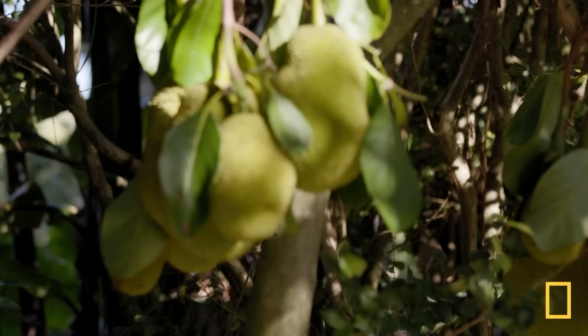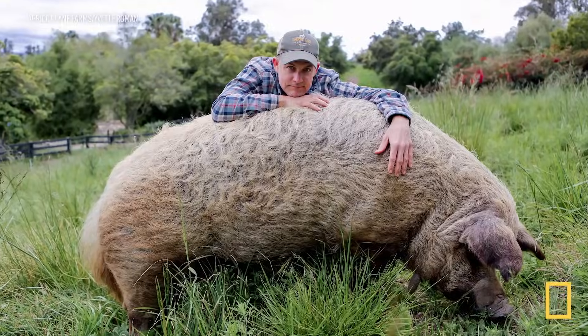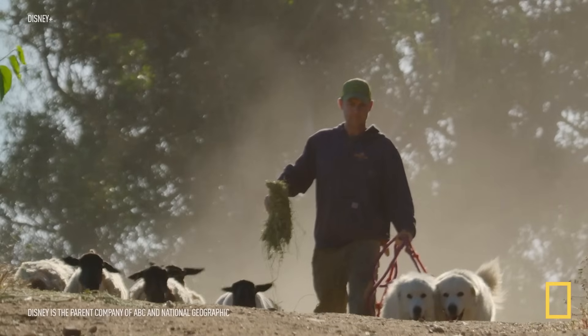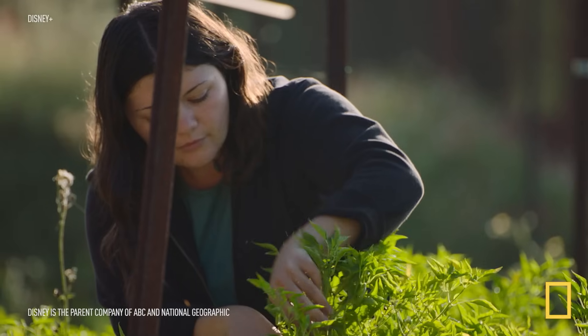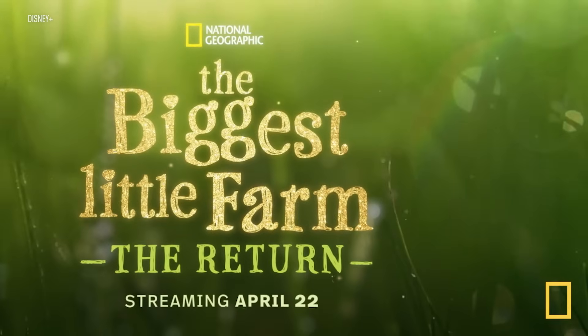The best tasting food is when you get it straight out of the ground, or as close to you as you possibly can. John and Molly Chester are farmers at the forefront of this small farm movement. A few years ago, they left their city life in L.A. to start The Biggest Little Farm in California. They're sharing more of their sustainable farming practices in a Disney Plus special — The Biggest Little Farm: The Return.